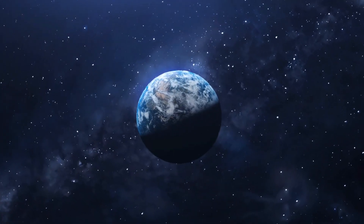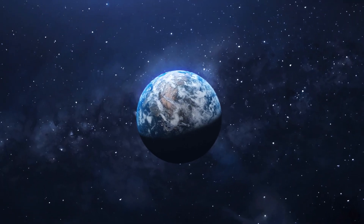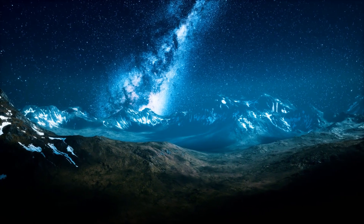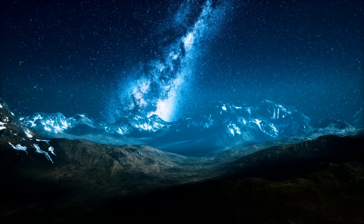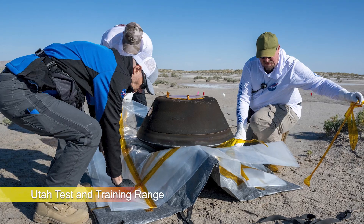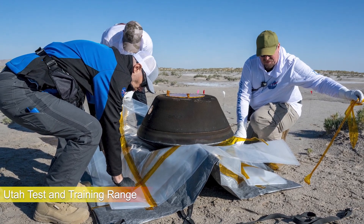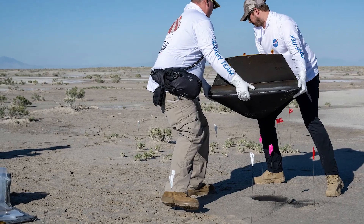On September 24, 2023, after travelling for nearly two and a half years, the spacecraft approached Earth's orbit and released the capsule holding the sample from the asteroid. At a speed of 12 km per second, the capsule descended into our planet's atmosphere, using its parachute to halt its entry. At the Utah Test and Training Range, the capsule touched down without incident, and NASA staff members retrieved it.